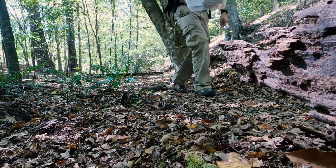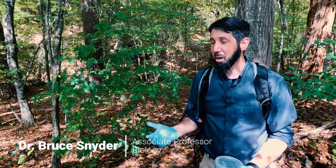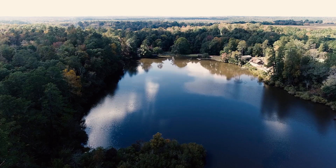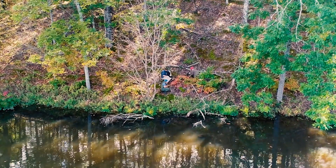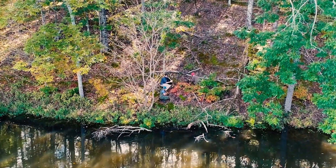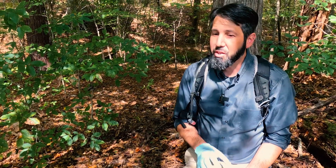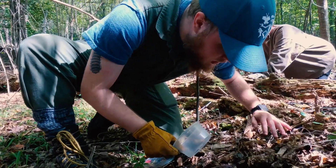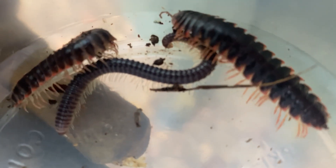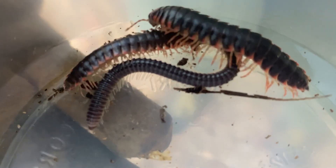Today we're hand collecting for millipedes. I've been coming out to Lake Laurel for years — I bring my classes out here to collect and try to understand the biodiversity. I have a number of students in my lab working on different aspects of millipede ecology. Some of them are working on broad distributions, trying to understand what species we have and where they're living within the state.